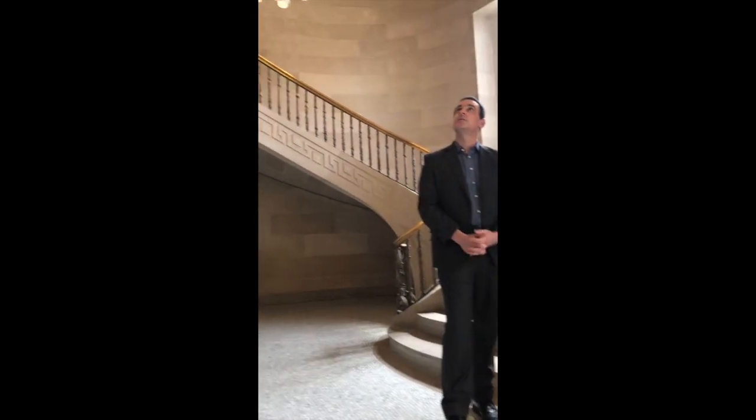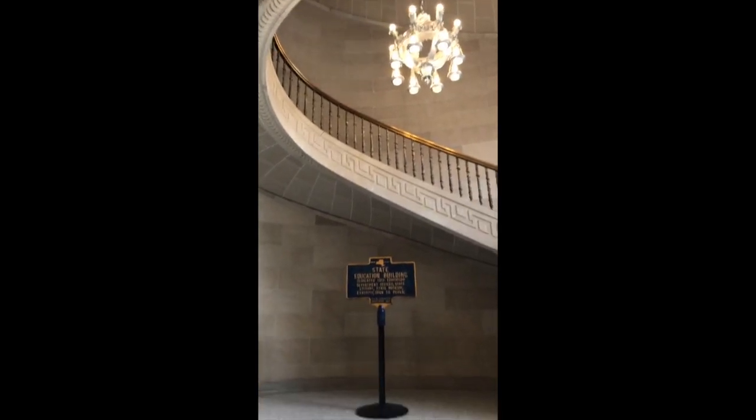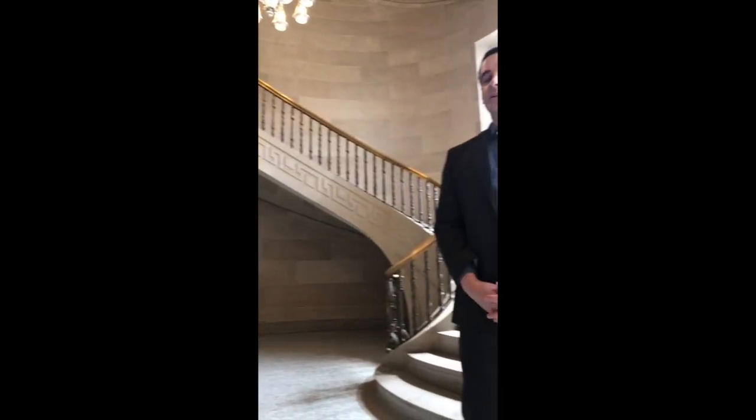Just to follow up on a question about how the building was constructed: the building was constructed over the course of four years, beginning in 1908. I'm now in the lovely vestibule staircase, which is another nice architectural feature here in the building, along with the original sign to the State Education Department.